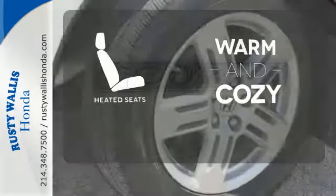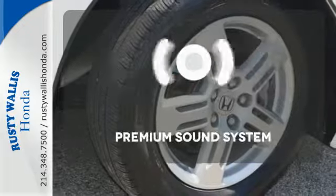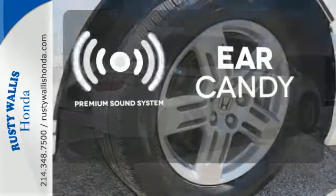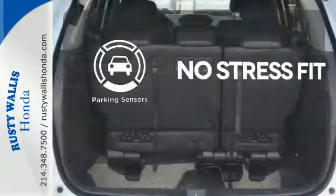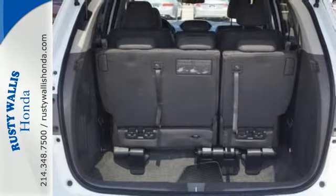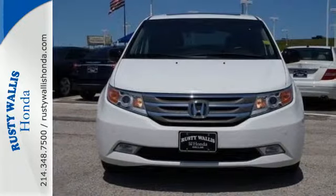Wrap yourself in the comfort of heated seats. The premium sound system gives you a rich listening experience. Say goodbye to dinged bumpers with the parking sensors. The family-friendly Odyssey offers the best of all worlds with unmatched versatility,